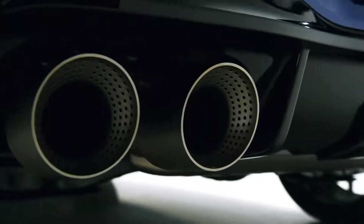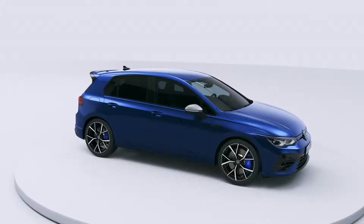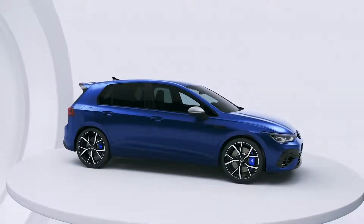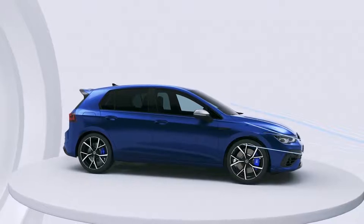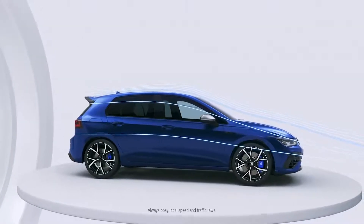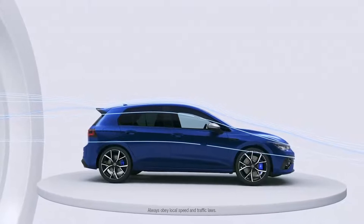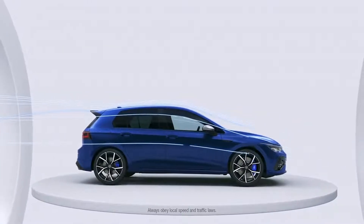Visually impressive with a sound to match. The large rear spoiler with its open air flow is part of the optional R performance package. It optimizes stability at high speeds, which is clearly beneficial for a car with 320 horsepower.